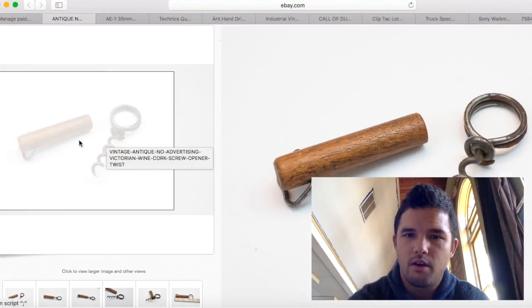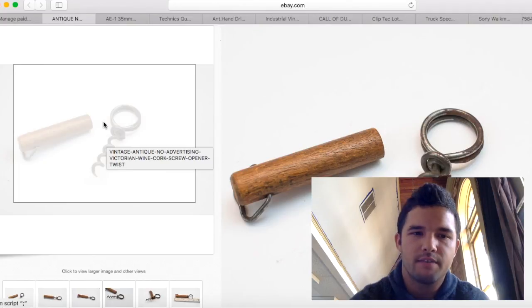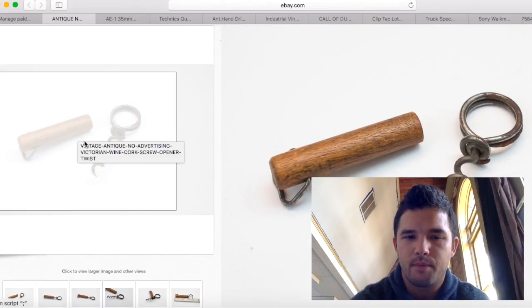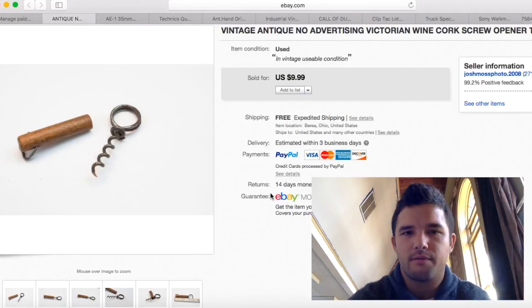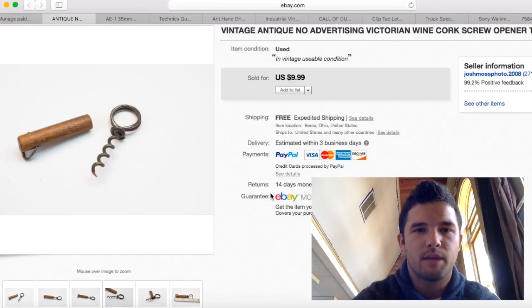Here are those wooden metal corkscrews I've talked about in previous videos — I always sell them. This one had no advertising on it. I sold it for $9.99 with free shipping and paid a buck for it at the flea market. I made about $5 profit — not a huge money maker, but $5 is $5.